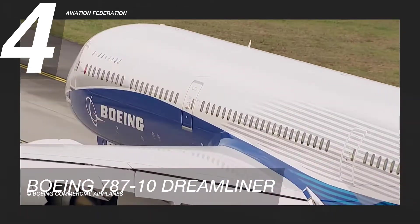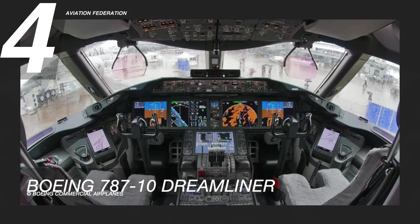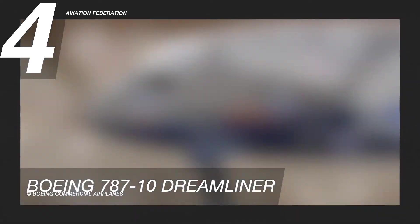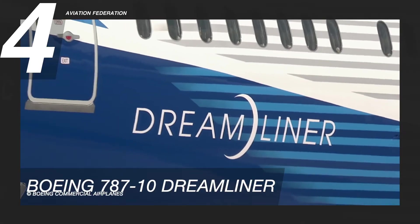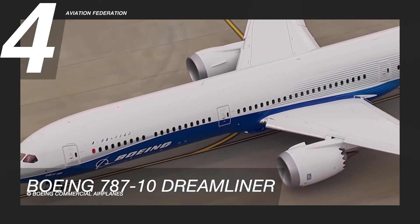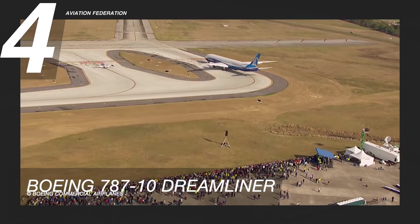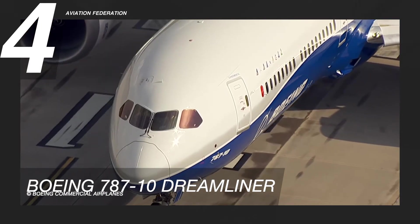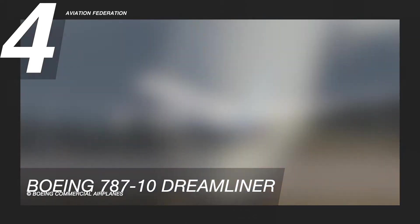With the help of Boeing's latest avionics, it can offset turbulence, resulting in a much smoother flight. The 787-10 has the largest windows of any aircraft in the market, allowing passengers to have a better view of the horizon. It also has standard features to enhance travel experiences, such as ample storage space for personal items.